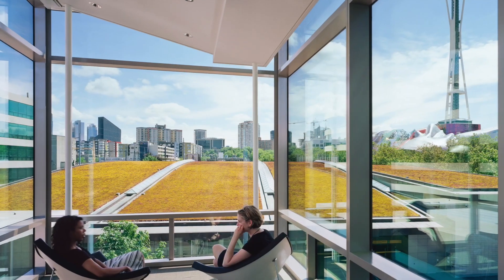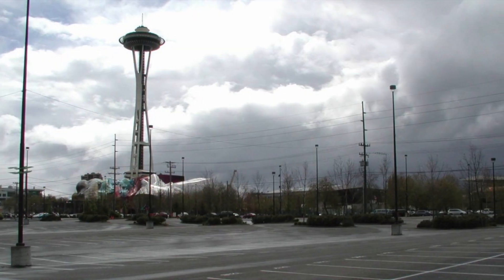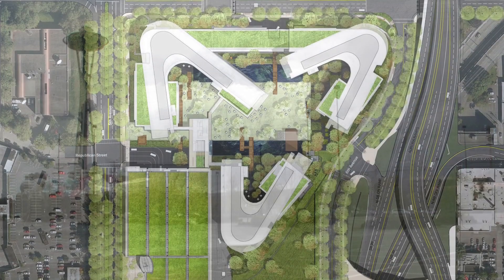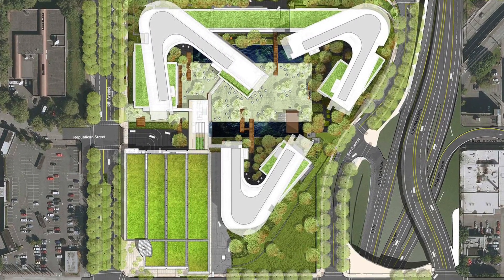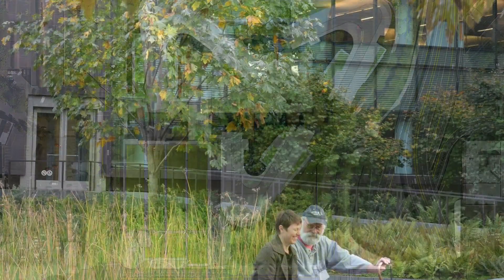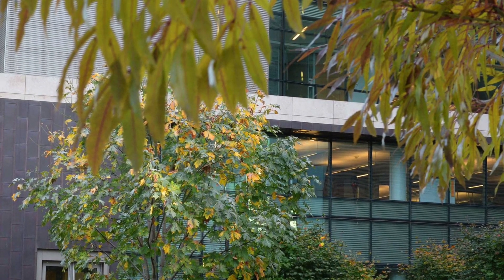Located across the street from the Seattle Space Needle, the former 12-acre asphalt parking lot had previously emptied its runoff into Puget Sound. But the design team, including landscape architects Gustafson Guthrie Nickel, or GGN, created a stylish palette of mostly natives, including big leaf maples and edibles, along with drought-tolerant non-natives.